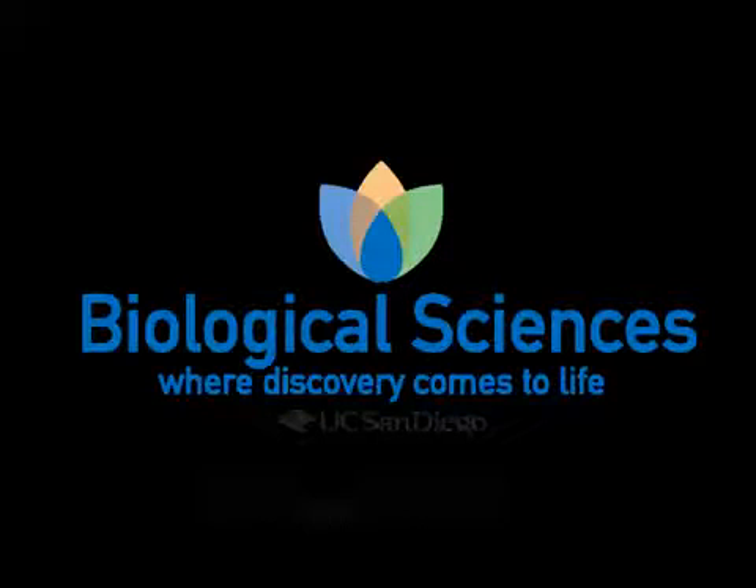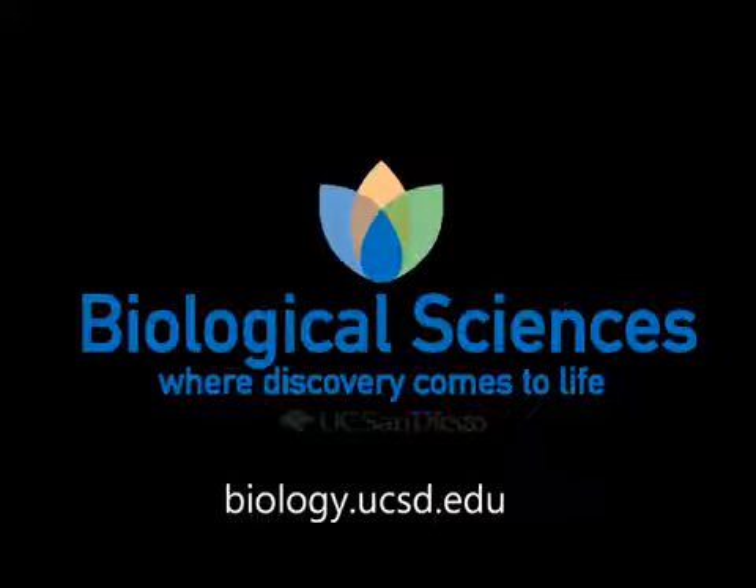For more on this research study and other news in the biological sciences, go to biology.ucsd.edu.